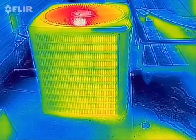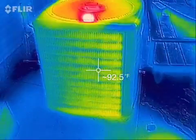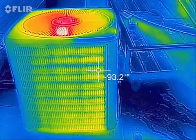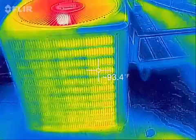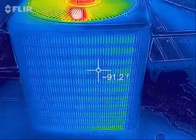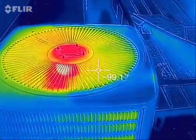Got the HVAC unit outside — the compressor where we're doing the exchange from the heat that's exchanged for coolness inside. Outside air temperature today is about 89, starting in the late afternoon. The FLIR is saying it's about 92 degrees coming into the unit outside, and as it comes out of the top, we're at 99.